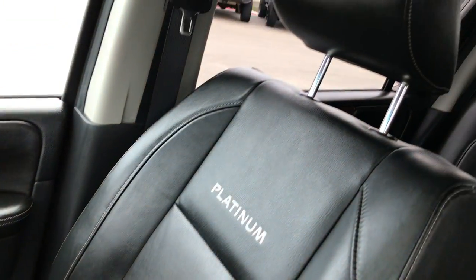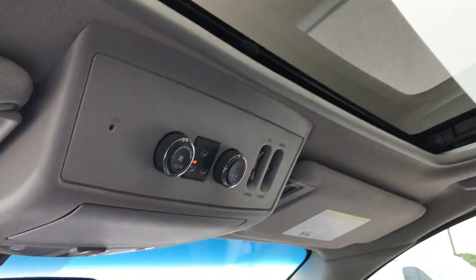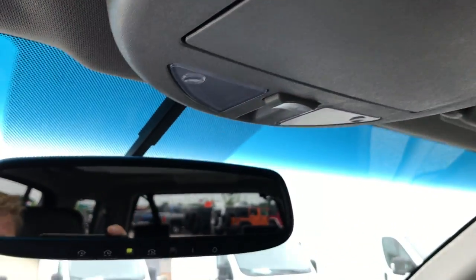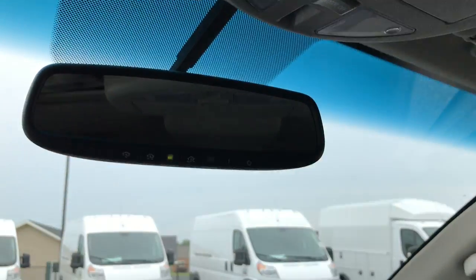The passenger seat is absolutely perfect as well — no rips or tears. This vehicle has never been smoked in. It has a power sunroof, rear air controls, HomeLink buttons up there, and I believe that's also where your microphone is for your Bluetooth.